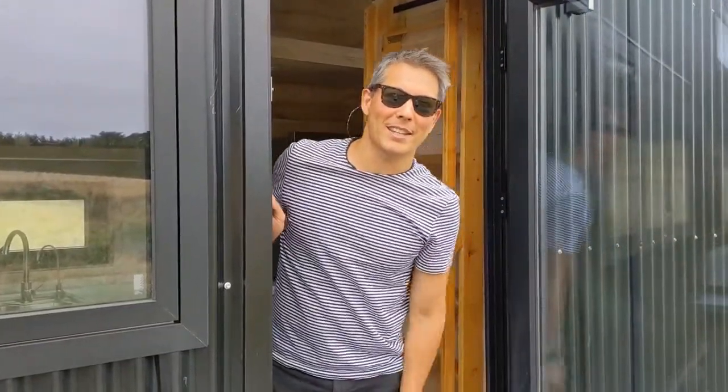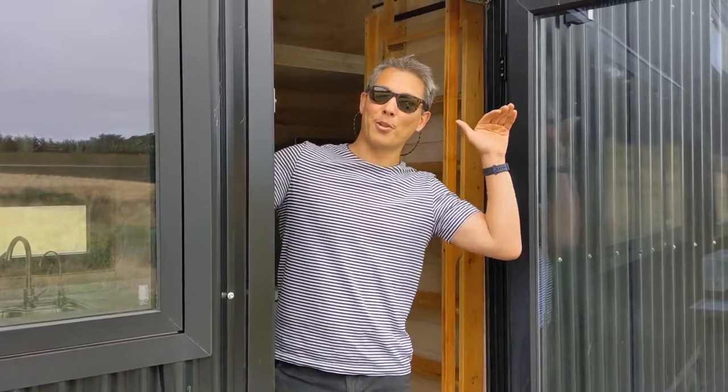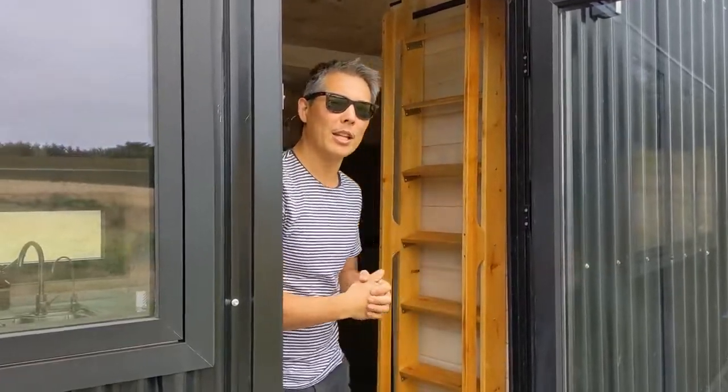Hey guys, welcome to our tiny house. My name's Key from Lodgelands — let me show you through. This is our largest model called the Crow's Nest. We call it the Crow's Nest because it's got two lofts, so the crows are nice and high up and they've got windows which can sort of get a good view of the surrounding.